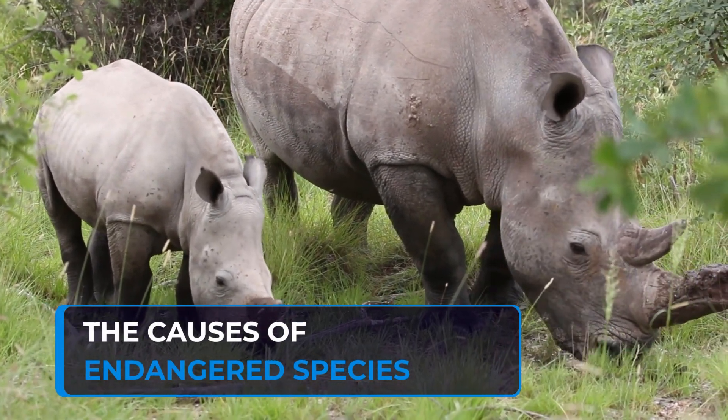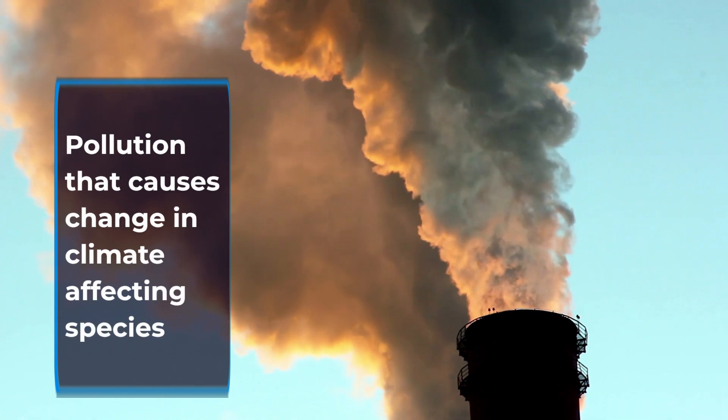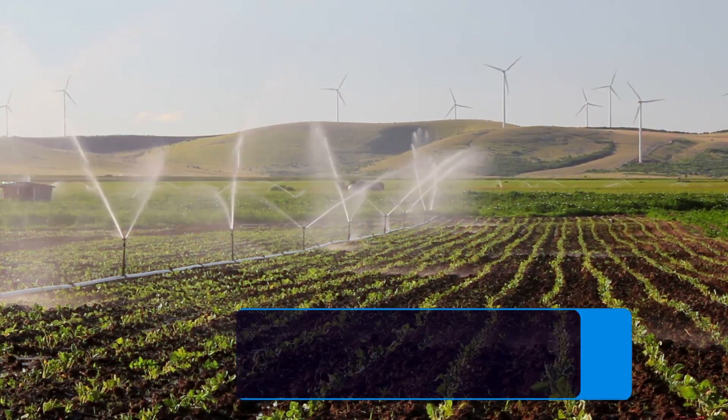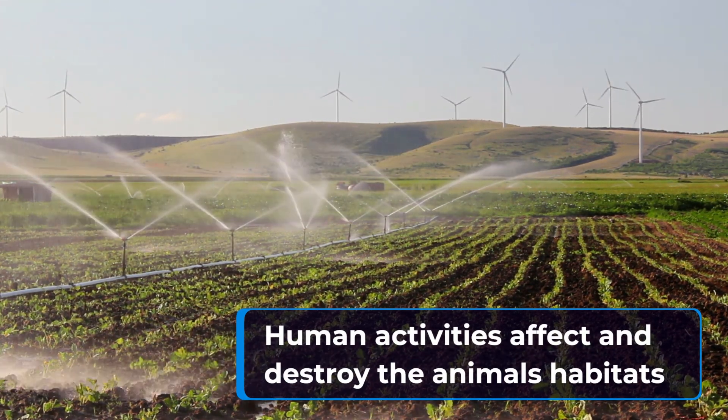Before we can address the issue of endangered species, it's important to understand what's causing their decline. Human activities, such as habitat destruction, climate change, pollution, and overfishing, are some of the main contributors to species extinction.